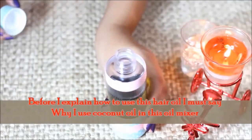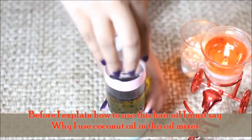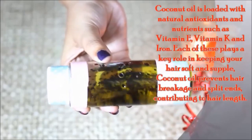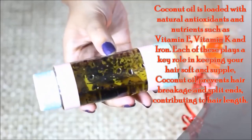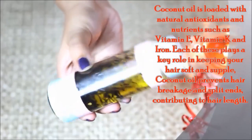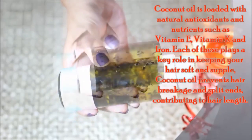How to use this oil — let me first explain the ingredients. Coconut oil has natural antioxidants and nutrients like vitamin E, vitamin K, and iron. It does not affect the skin and keeps hair soft and light.